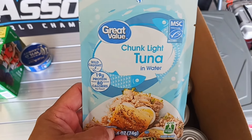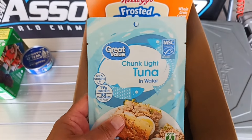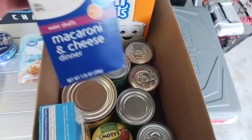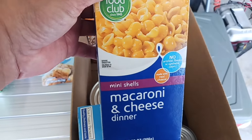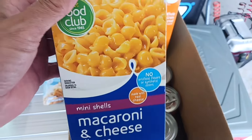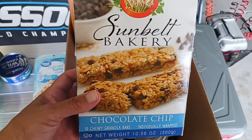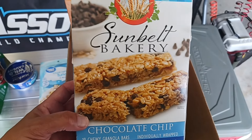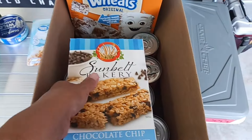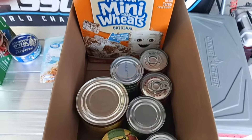We got a can of Starkist Chunk Light Tuna in Water and I picked this up because I want to take it when we go fishing today. I'm going to take some either Ritz crackers or Townhouse crackers and just spread it on there as a quick snack while we're out fishing. I think I actually want to get more of this kind of stuff for when we're out and about - some quick snacks. And mini shell mac and cheese - looks good. I want to make those sometime.